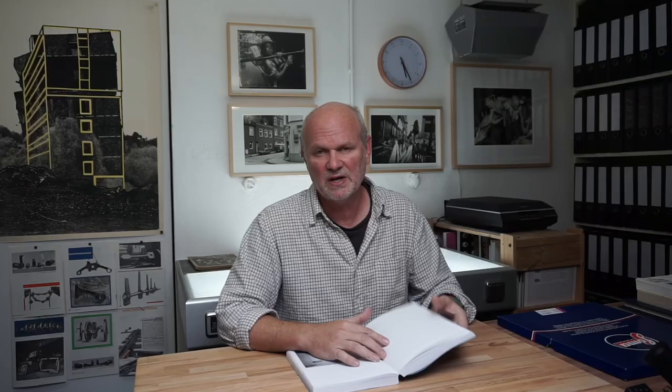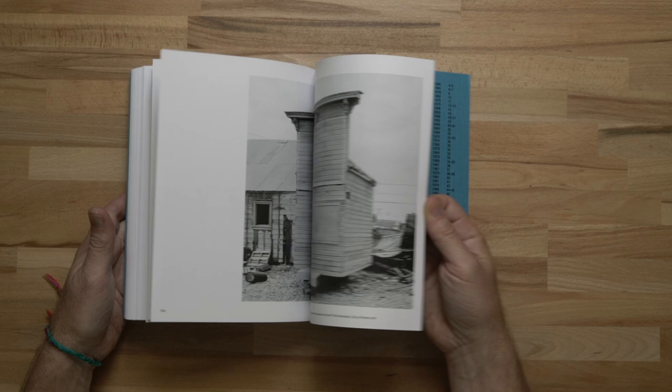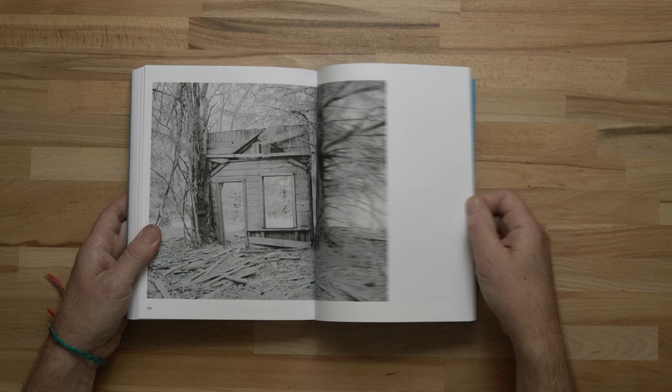I wound up structuring the book as a road trip. It starts in Pennsylvania, which is my home state, and it kind of weaves north and south while heading west, so you wind up in the outskirts of Alaska, the second-to-last state added to the United States. Just by pure coincidence, the man who actually established these archives — a man named Charles Peterson — submitted his proposal for their creation to the Department of the Interior on November 13th, 1933. And as it happens, I was born November 13th, but in 1968.